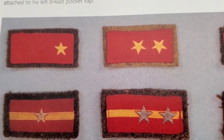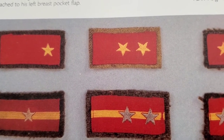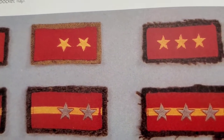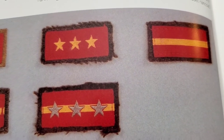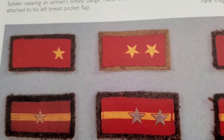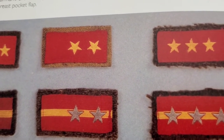Here on the top left you can see private second class, private first class, superior private, corporal, sergeant, and sergeant major.